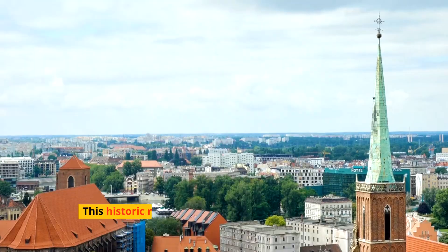Next, we visit Warsaw, a city that rose from the ashes of World War II to become a bustling metropolis. The meticulously reconstructed Old Town, a UNESCO World Heritage Site, tells tales of resilience, while the modern skyline and thriving cultural scene showcase the city's forward-looking energy. The Warsaw Rising Museum and the majestic Royal Castle are must-visit landmarks.